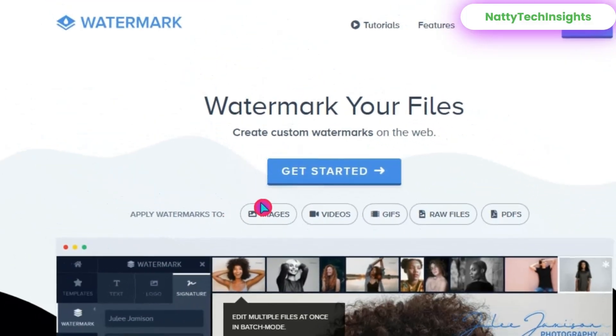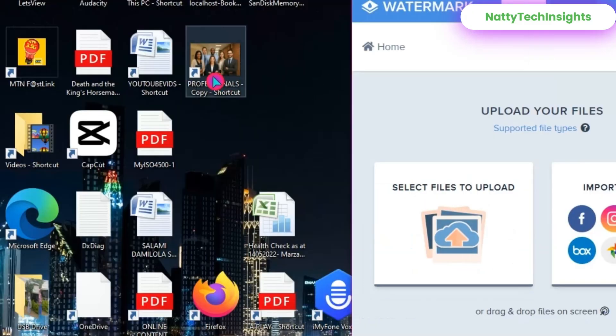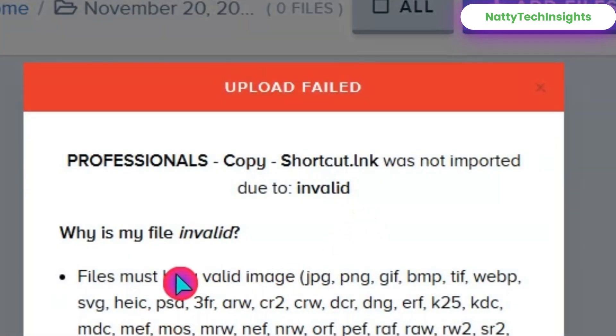You can apply a watermark to images, videos, GIFs, RAW files, and PDFs. This is how it works: simply click 'Get Started,' select files to upload. You can drag and drop files on the screen or import from apps like Google Drive, Instagram, Facebook, Dropbox, or Google Photos. The upload may fail if the image is not valid, so make sure you upload a valid photo.